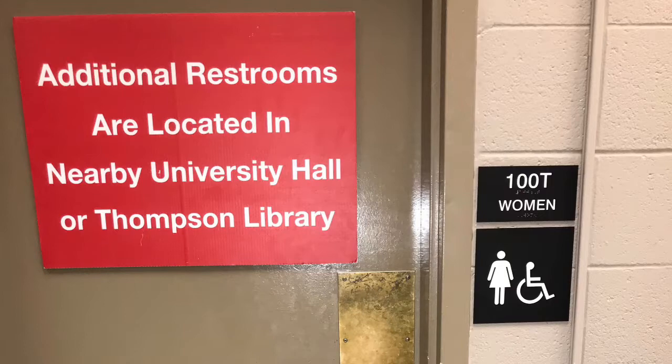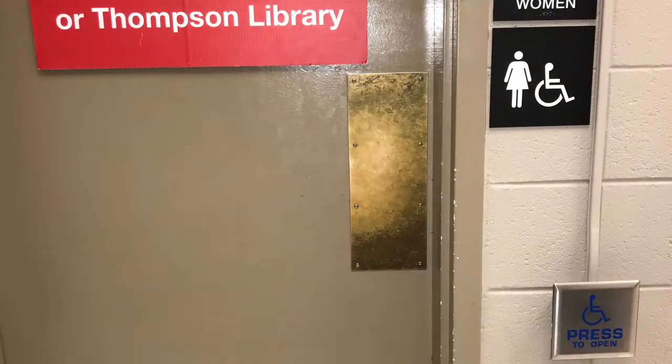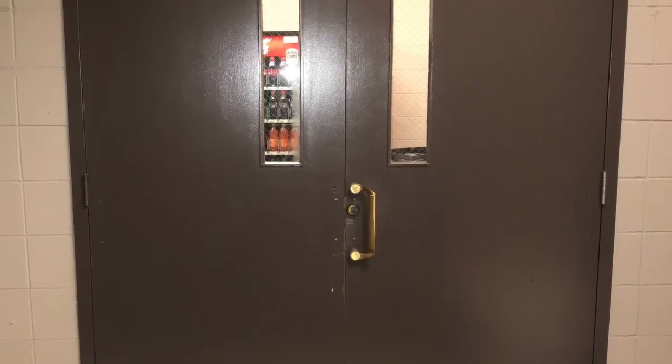Upon closer investigation, both bathroom doors have automatic door buttons, making for a physically accessible space. However, to get back to the south lobby, a student must face another set of heavy double doors with no automatic button.